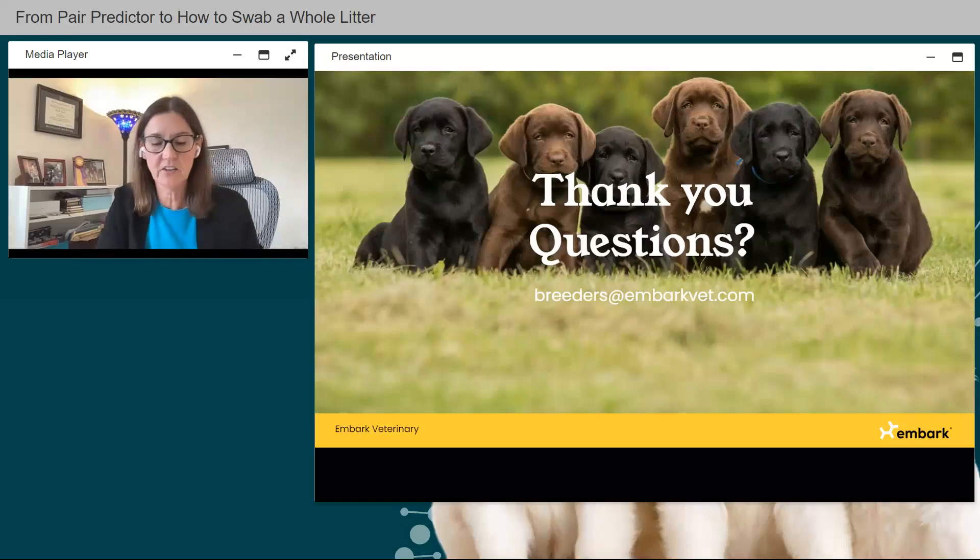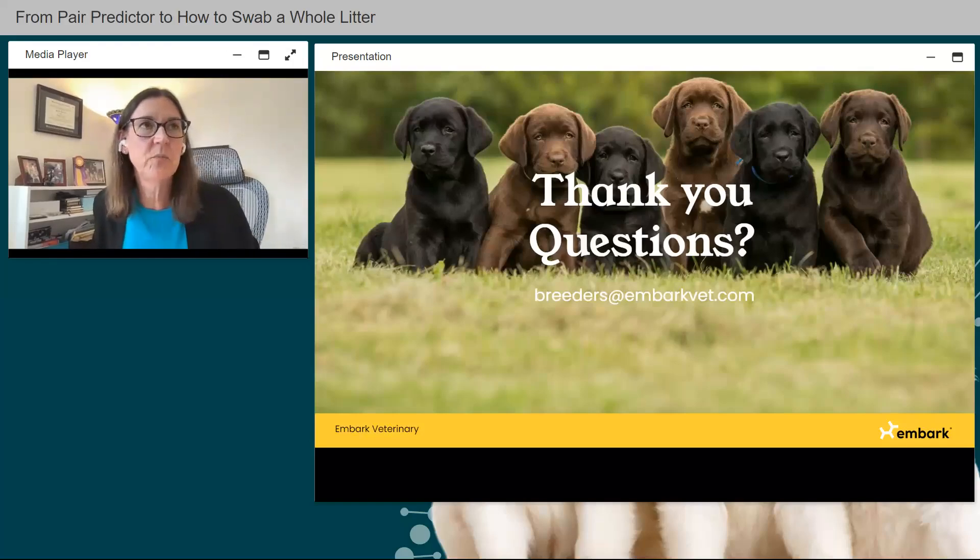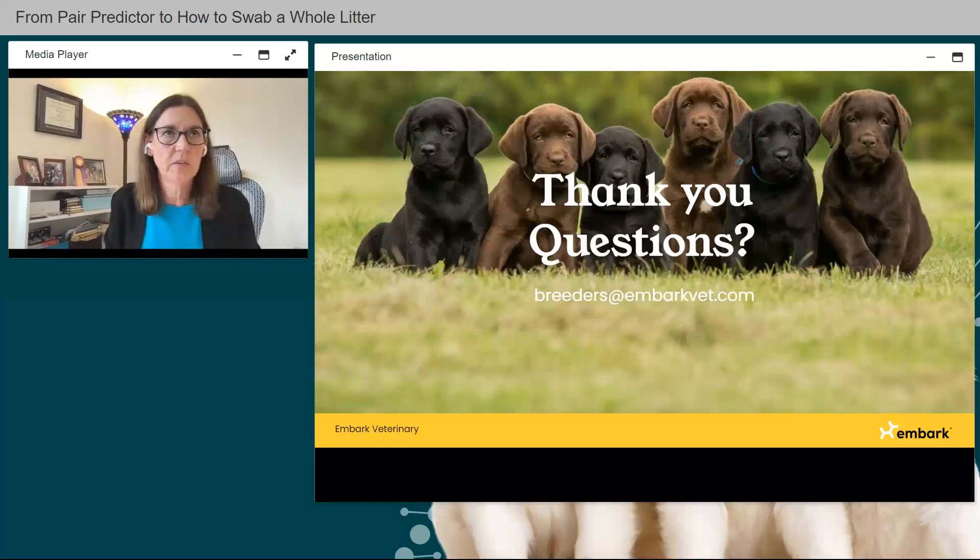That's all for today — thank you all for attending this session. We have a short break, so grab some lunch. Our final session will be on marketing healthy puppies, featuring Nicole Engelman and Heather Gibson, starting at 2 PM. Please join us then — see you soon!